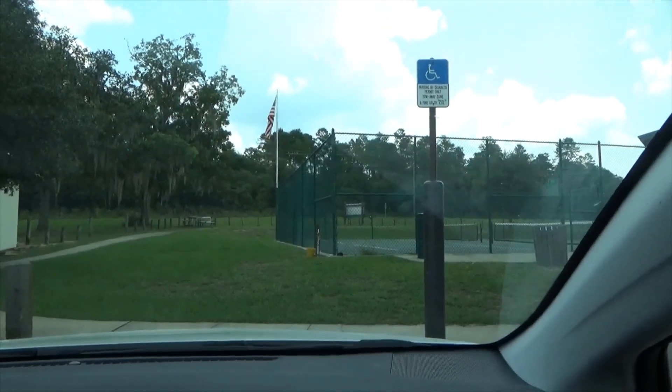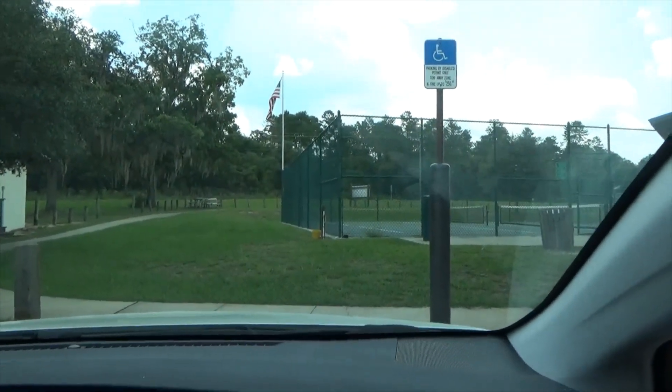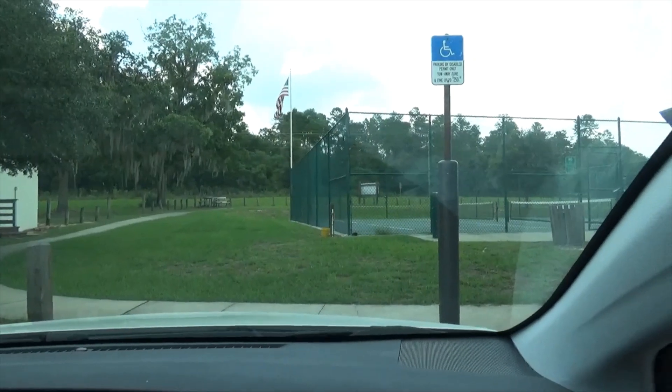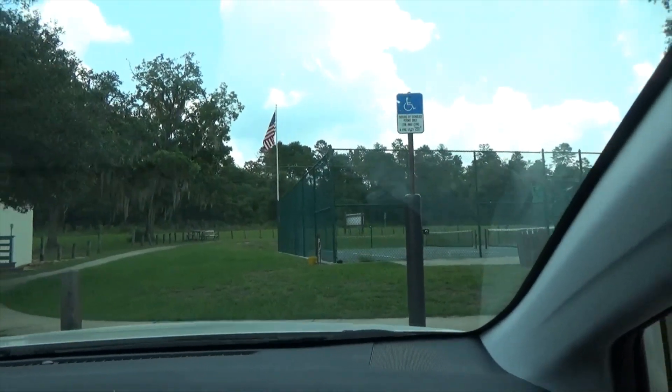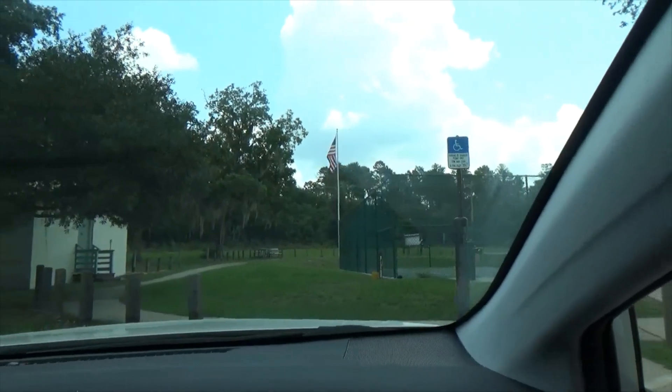We are driving through Salt Springs on our way to Aster to do the Saturday drive, and we're just going to do a drive-thru of Salt Springs as a Saturday drive extra.